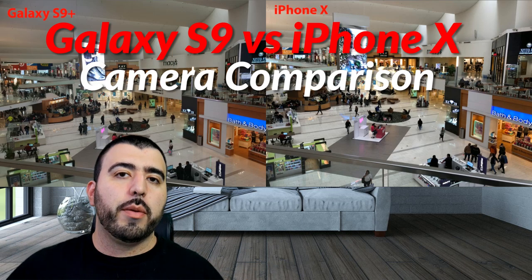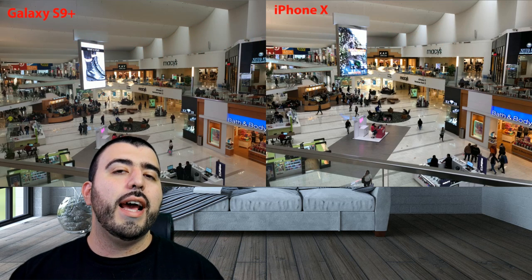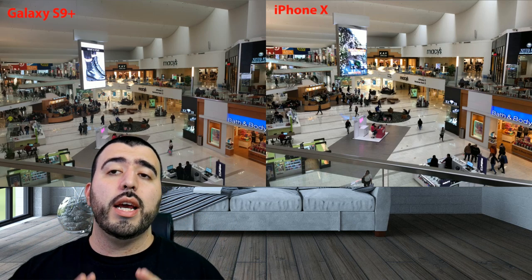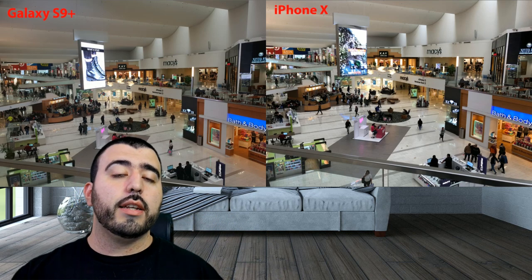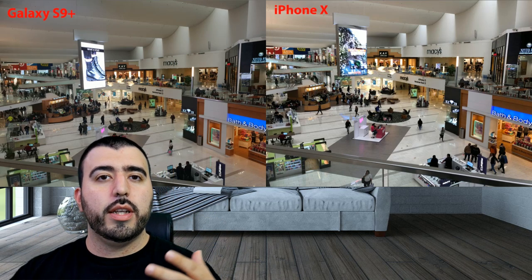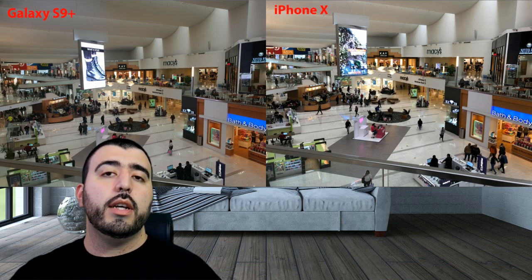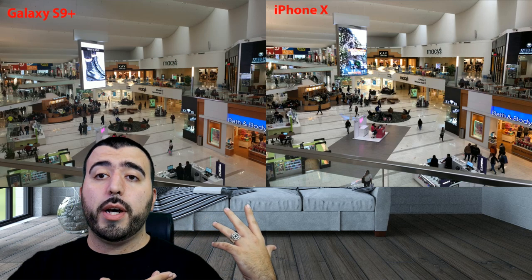What makes this camera comparison different from others on YouTube? Two main things. One, I do not try to do anything other than what a normal person would do. I leave everything on automatic — none of these settings have been altered. I can take better photos by messing with settings, but I leave it out of the box, automatic, so it's the same way you would most likely take photos. Two, each phone gets two photos and I pick the best one of the two.